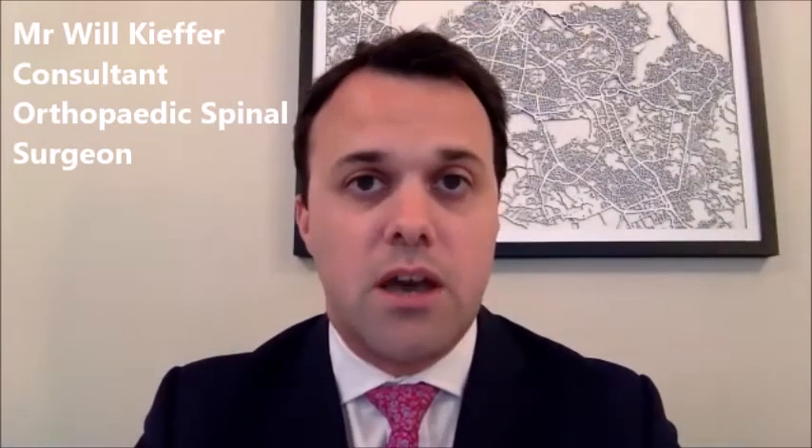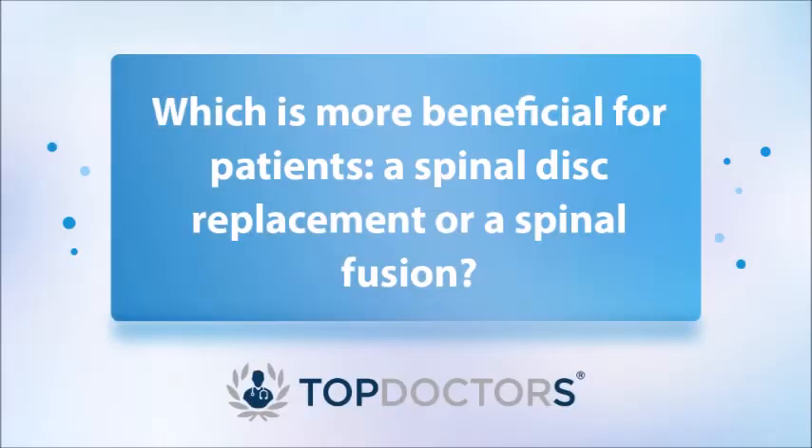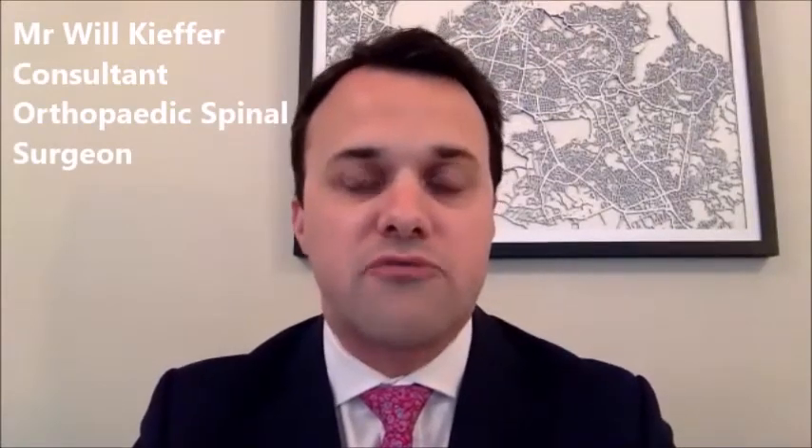It often involves an overnight stay, although if the procedure is in the early part of the day it's possible to have it as a day case. However, usually for the sake of observation, one night in hospital is all that's required. Spinal disc replacement and spinal fusion have different indications and are not a one-size-fits-all solution for everyone.